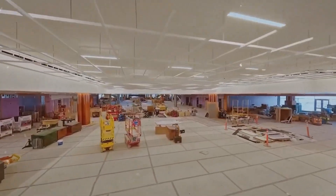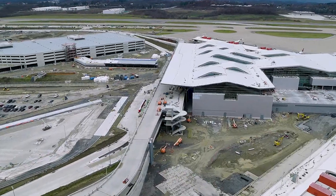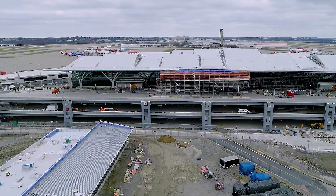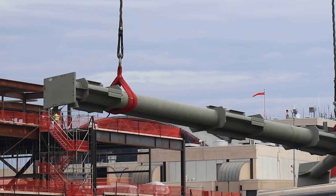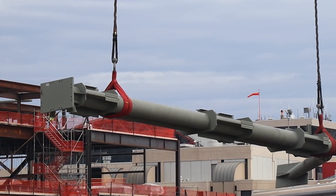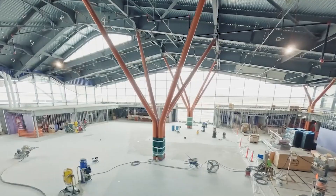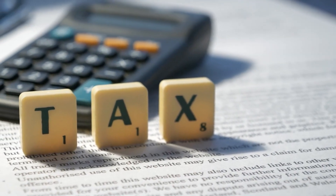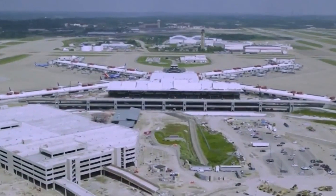Despite the innovative design and meticulous planning, the project was not without its bumps. Originally projected to cost $1.1 billion and be completed by 2023, the price tag has surged by over 50%, reaching $1.7 billion, with completion now expected in the fall of 2025. It is important to note that no taxpayer money is being used for this project; it is financed through airport revenues and bonds that will be repaid by the airlines operating at Pittsburgh.